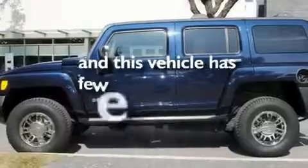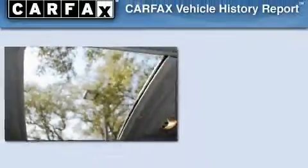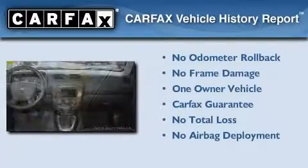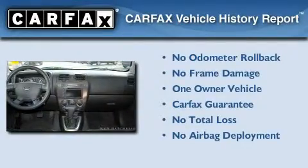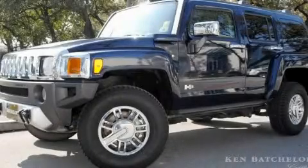This vehicle has fewer than 42,000 miles on the odometer. This Hummer has had only one owner and it qualifies for the Carfax Buyback Guarantee. This automobile won't last long at this price. Call and arrange a test drive now.